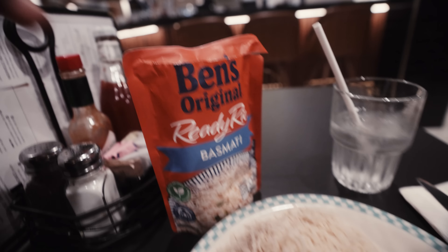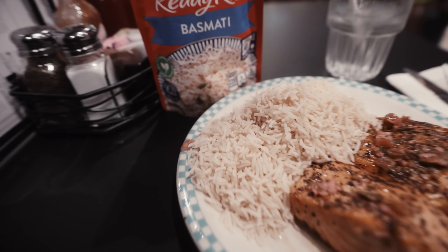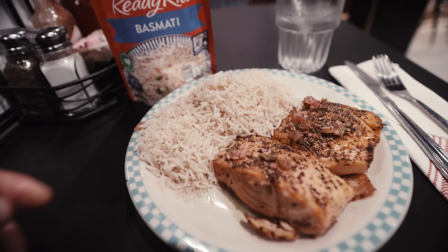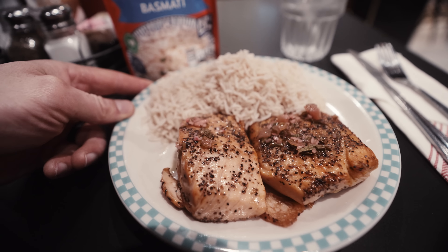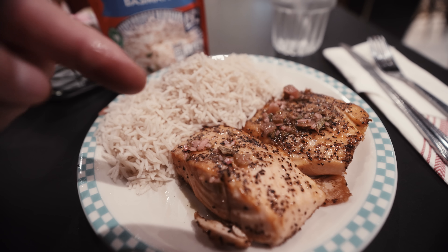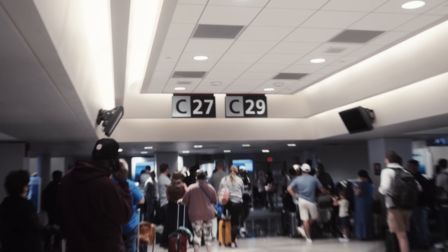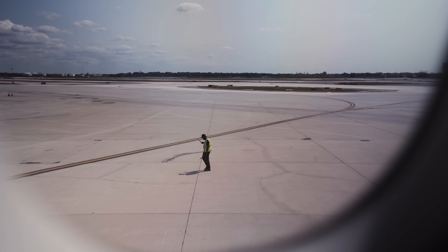Meal number two of the day — we're in a restaurant here in the airport. I have one pack of Ben's ready rice, basmati, and two pieces of salmon that I ordered from the restaurant. Proteins, fats, carbs — that easy.